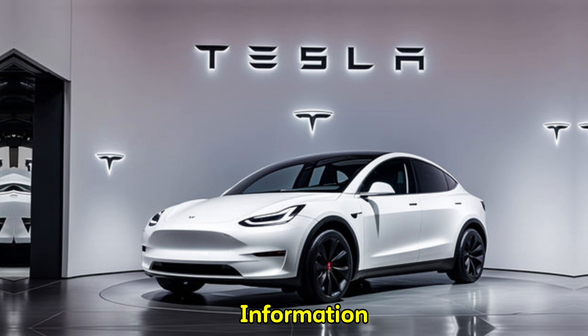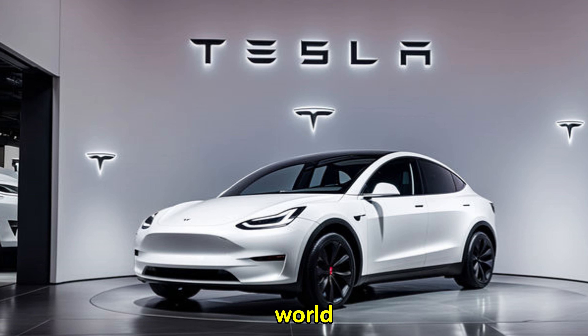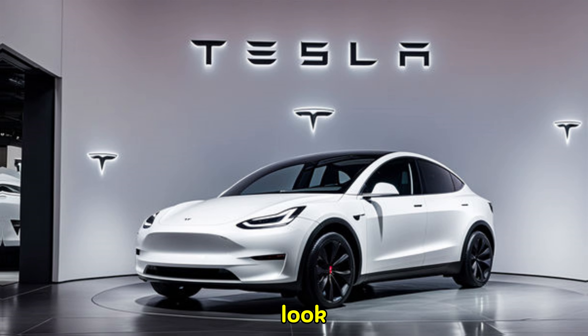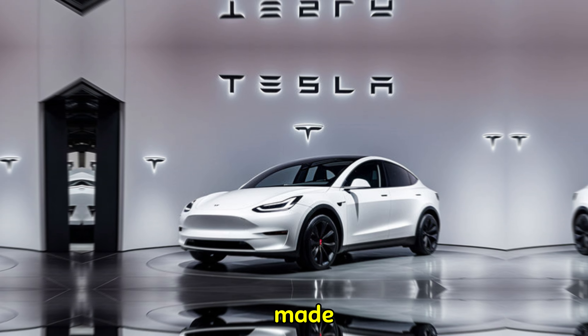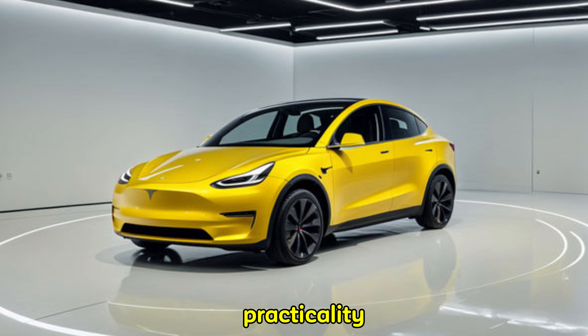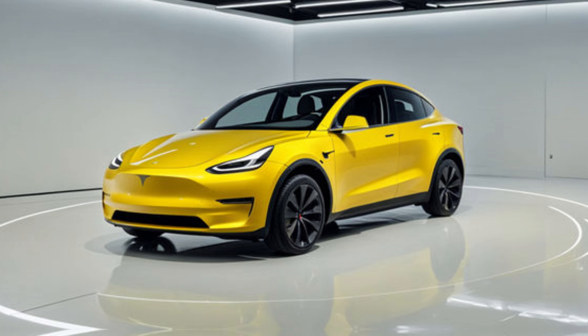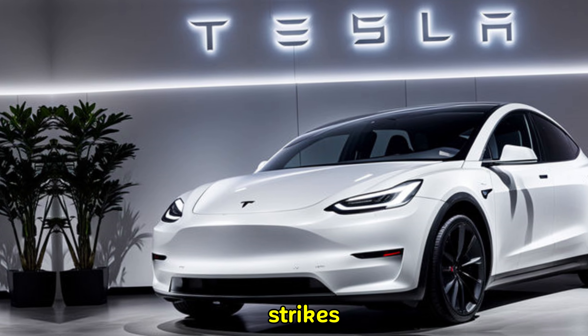Hey everyone, welcome back to Information Factory, where we provide information about the automotive world. Today we're setting our sights on the future with a closer look at the highly anticipated 2025 Tesla Model Y. This electric SUV promises a blend of performance, practicality, and innovation — let's see if it delivers.